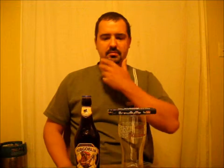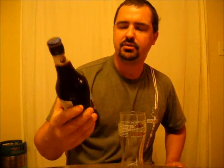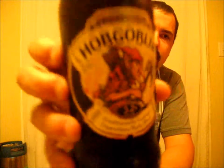Good evening YouTube, Brewed By Me back again, going to be doing another review tonight. Tonight I'm going to be reviewing another beer from the Witchwood Brewery in England, UK. This is their Hobgoblin, 5.2% ABV, expires July the 12th 2013, 500 milliliter bottle. Pretty cool label — the labels have cool little Hobgoblin goblet things.